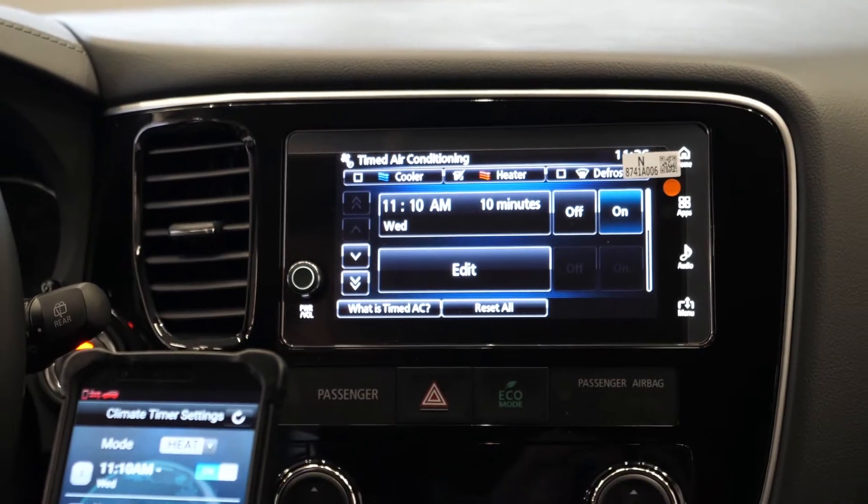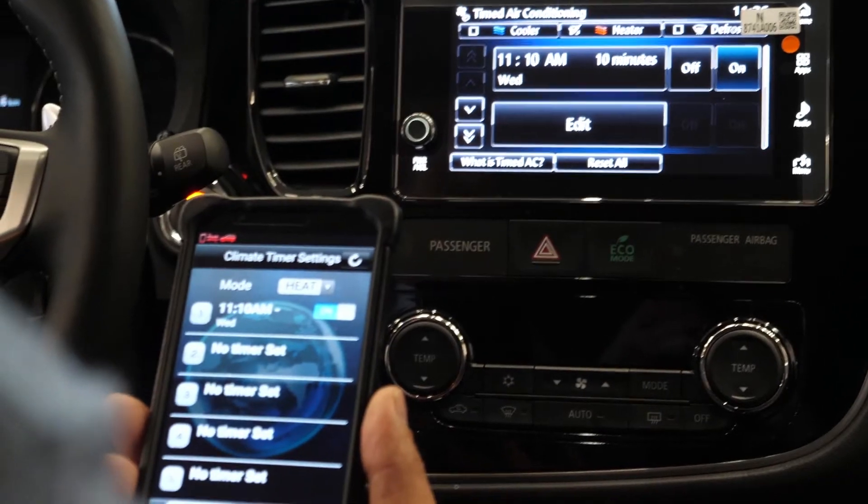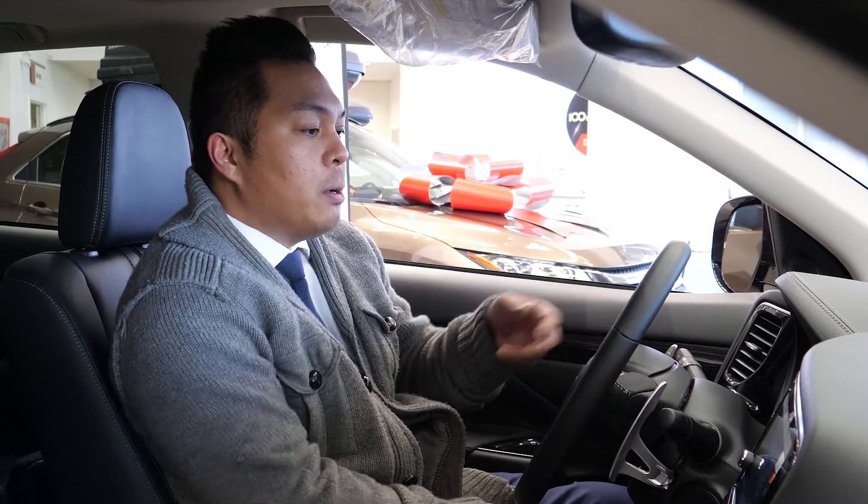You can preheat or pre-cool your vehicle through the system itself or through an app on your phone, which can be easily downloaded. A really neat feature on the PHEV is that you can monitor your energy usage via the instrument cluster or the system itself on the energy tab.